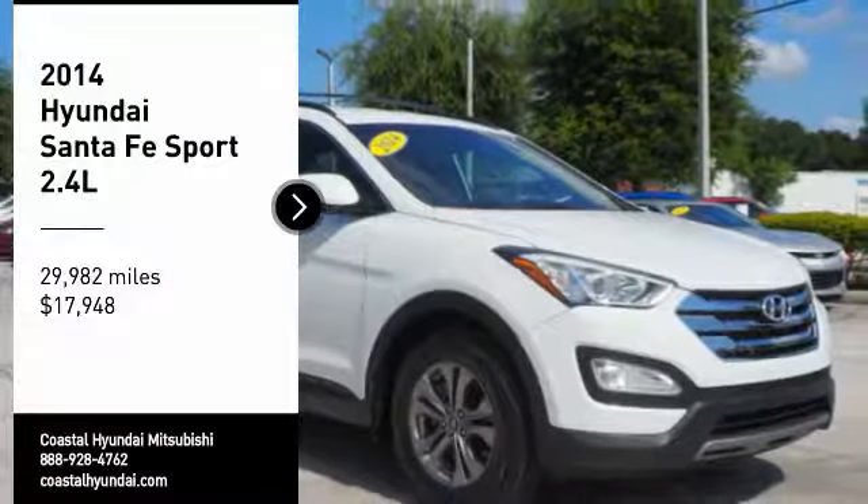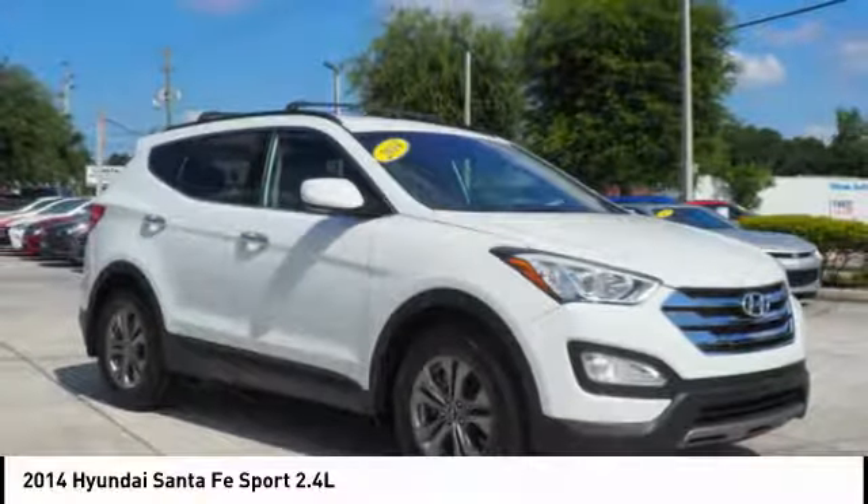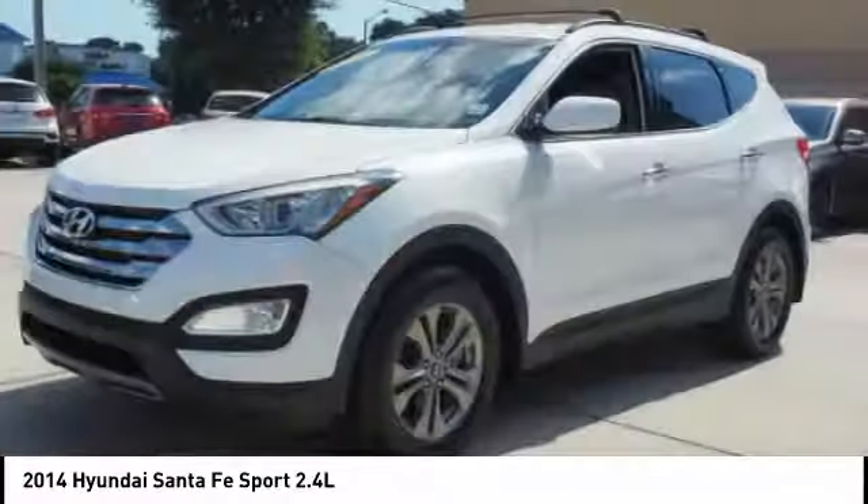Stop by and take a look at the 2014 Santa Fe. Style, quality, performance, value — need we say more?